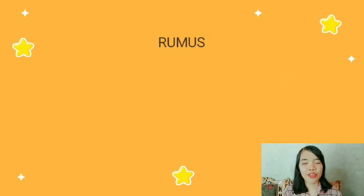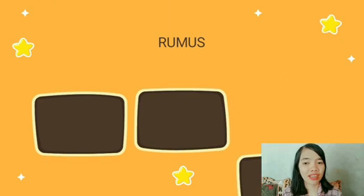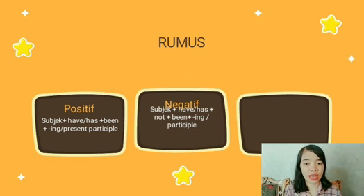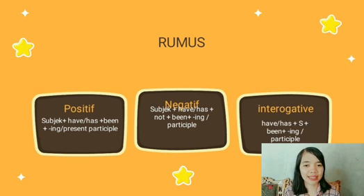Rumus Present Perfect Continuous pada kalimat positif yaitu Subject ditambah have atau has, ditambah been, ditambah ing atau present participle. Dan pada kalimat negatif yaitu Subject ditambah have atau has, ditambah not, ditambah been, ditambah ing atau participle. Dan kemudian pada kalimat interrogatif yaitu have atau has, ditambah Subject, ditambah been, ditambah ing atau participle.